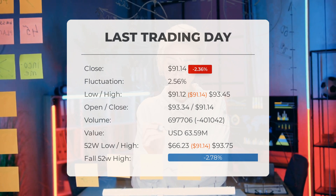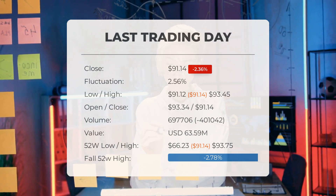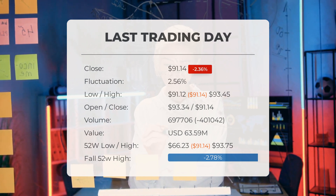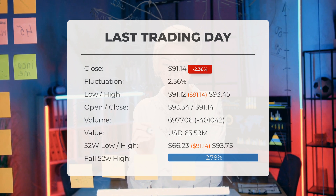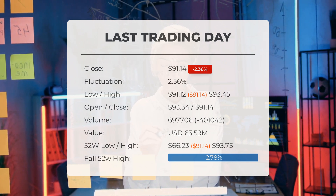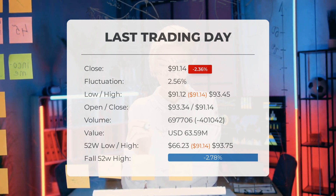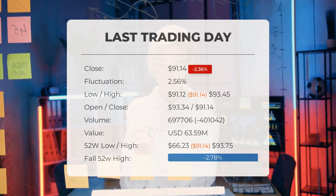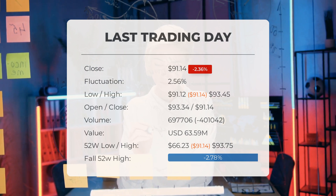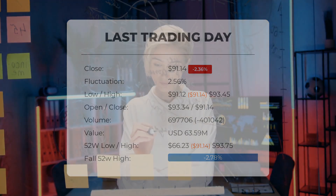Over the past 52 weeks, the highest price of the stock was $93.75 and the lowest was $66.23. Currently the price is 2.78 percent, or $2.61, below the 52-week high of $93.75, which is also the all-time high for the stock.